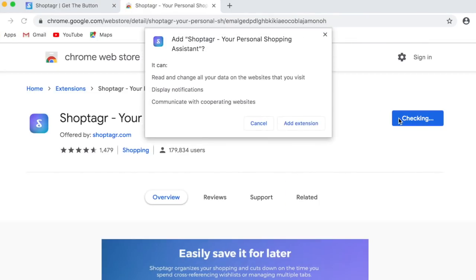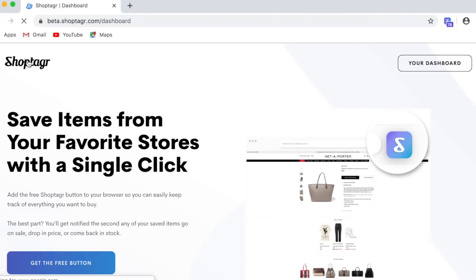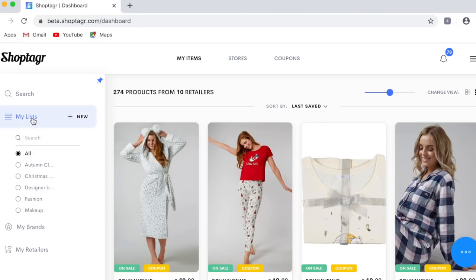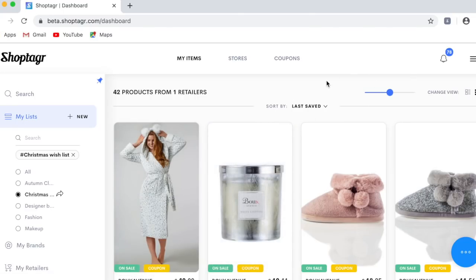I'm going to show you how to get the button. You simply log in or sign up, click 'Get the Button', add the extension, and it's so easy to do. It will add to the dashboard as you can see at the top, so you can just click the button whenever you want to use it and it will come up straight away. You can also create different lists — I have my Christmas wish list which I've shown Bradley numerous times.